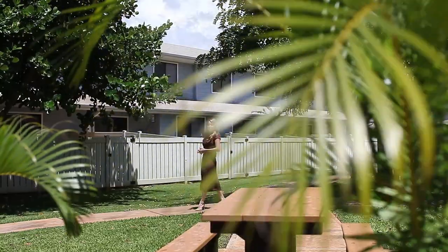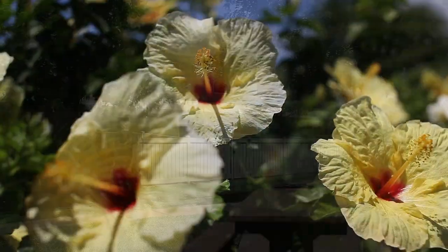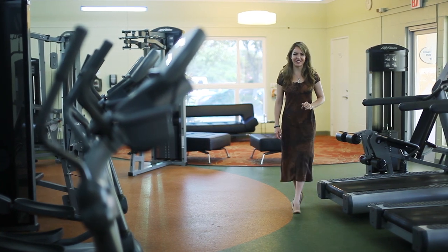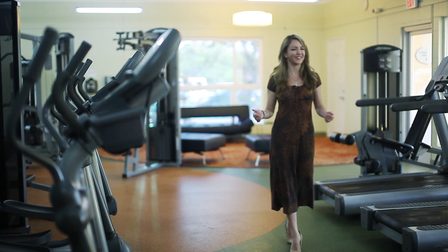As well as a beautiful home, the countless amenities will give you that vacation feel all year round. The fitness center is exclusively for residents and comes equipped with state-of-the-art equipment, waiting to keep you feeling fit and happy.